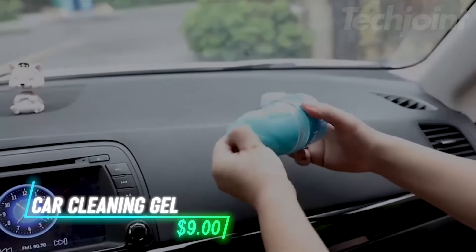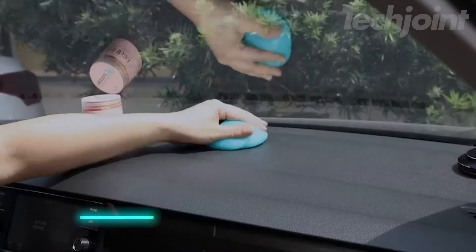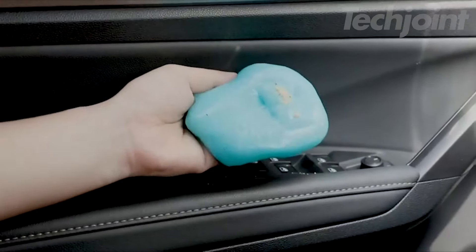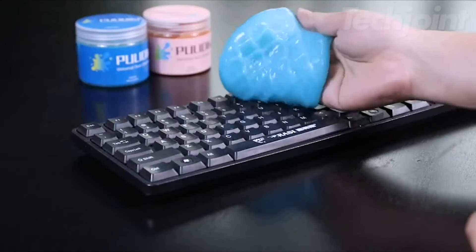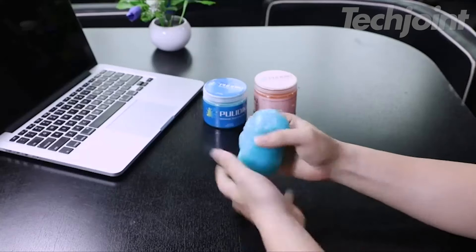Struggling to reach those pesky spots in your car? This cleaning gel offers a simple solution. Just press the gel into cracks and crevices, and it pulls out dust and debris effortlessly. Ideal for cleaning air vents, steering wheels, cup holders, and other tight spaces. It's also handy for keyboards and electronics. Made from natural materials, it's reusable until it turns black.